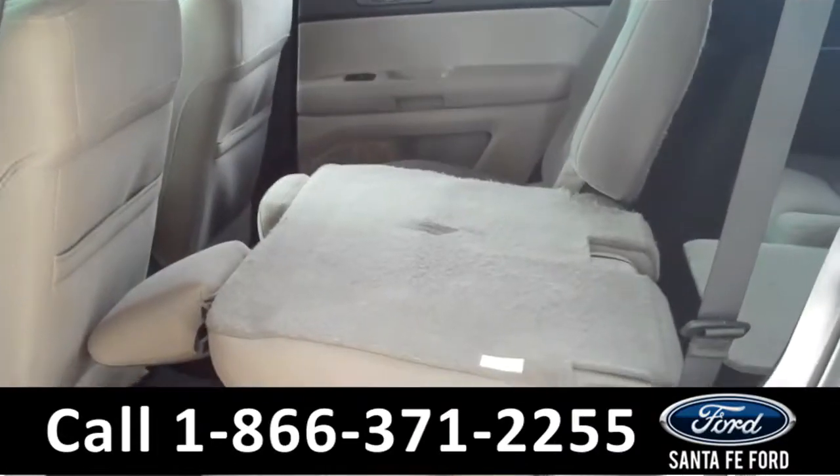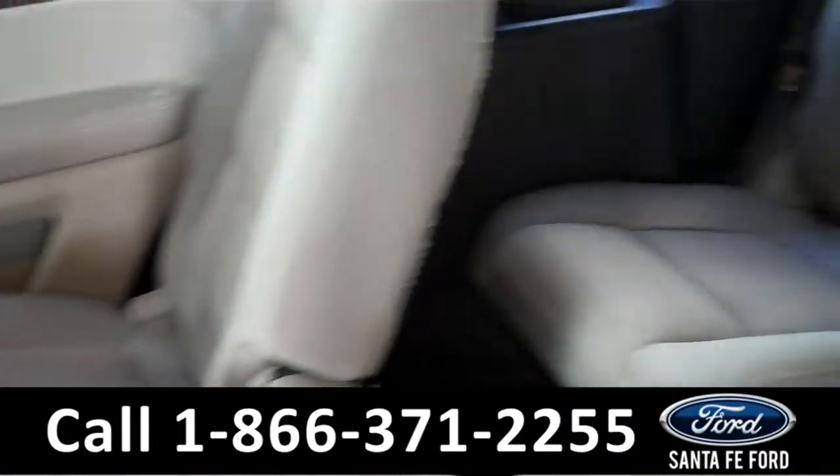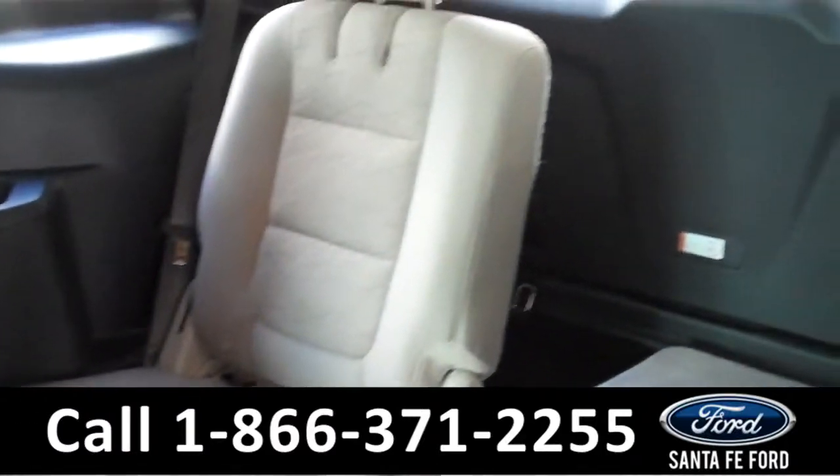Lastly, we'll take a quick look at the second and third rows. As you can see, the second row folds down in order to allow access to the third row, and the third row folds down as well to allow for more storage.